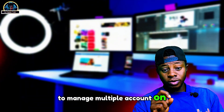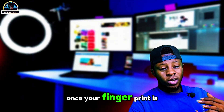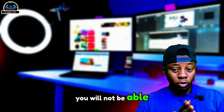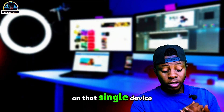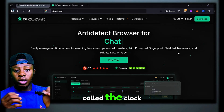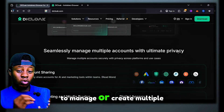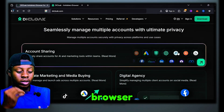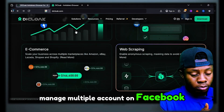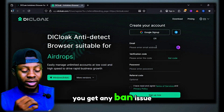Managing multiple accounts on a single device is frustrating because once your fingerprint is detected, you will not be able to create or manage multiple accounts on that single device. That is why this specific tool comes in, which is called the Clock. The Clock is an anti-detect browser that can help you manage or create multiple browser profiles on a single device, helping you manage multiple accounts on Facebook, Instagram, or any social media without getting any ban issues.